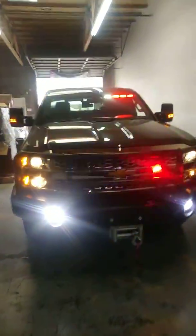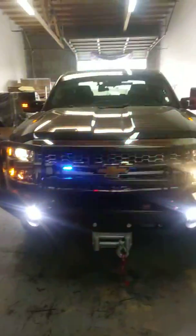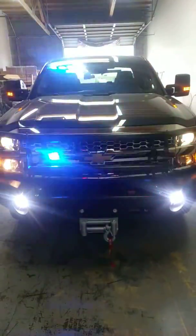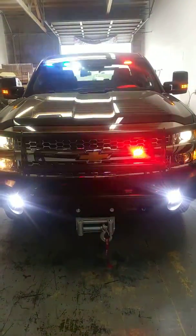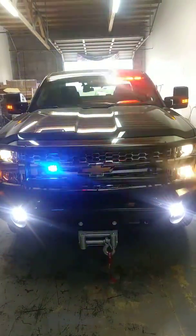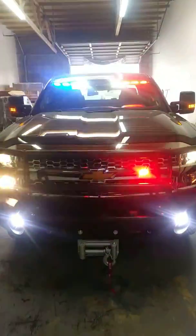Chevy Silverado 2019 2500 police build. On the front bumper we did the winch, LEDs on the bottom, and power lights. On the front we also have a flasher and visor light. Come check out the inside — we also did the running boards.